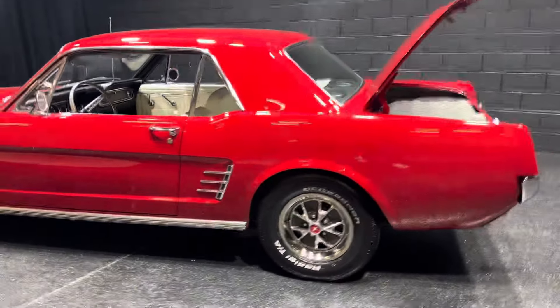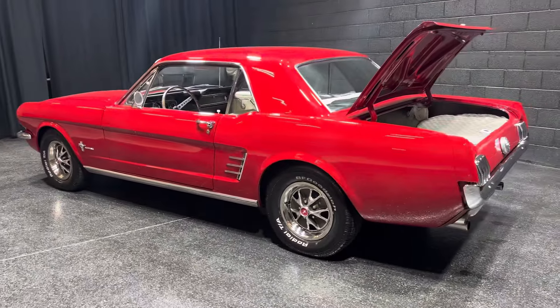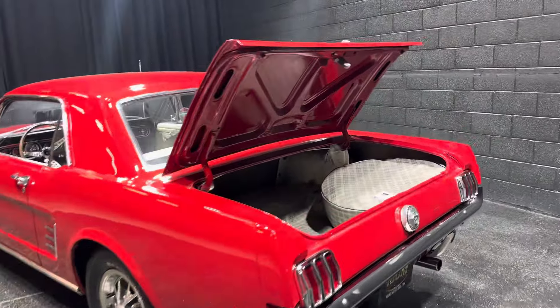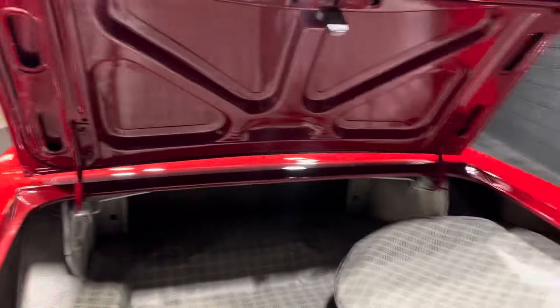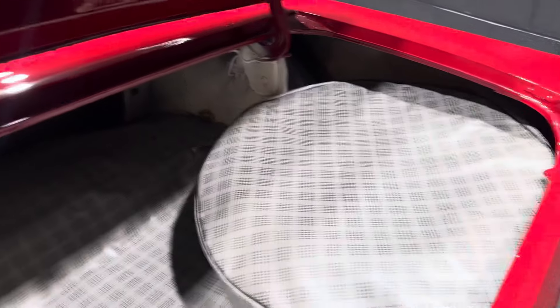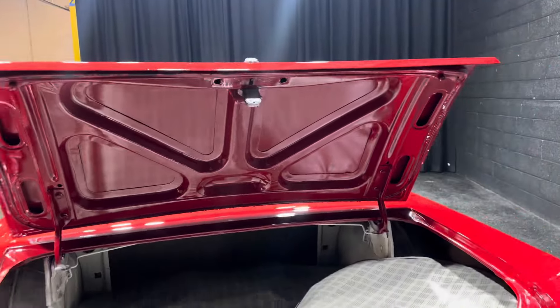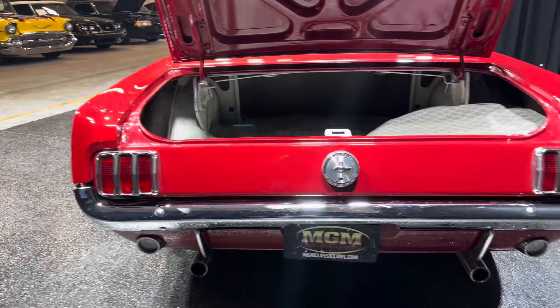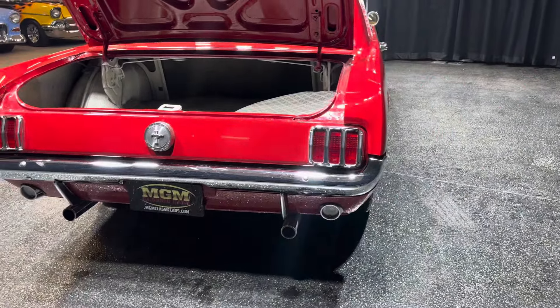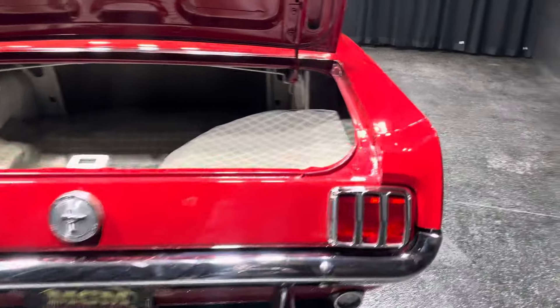Did I say air conditioning? Look at that. Disc brakes up front. Power steering's been upgraded. All your windows and moldings are good. Bumpers and chrome are good. Like I said, all original quarters.